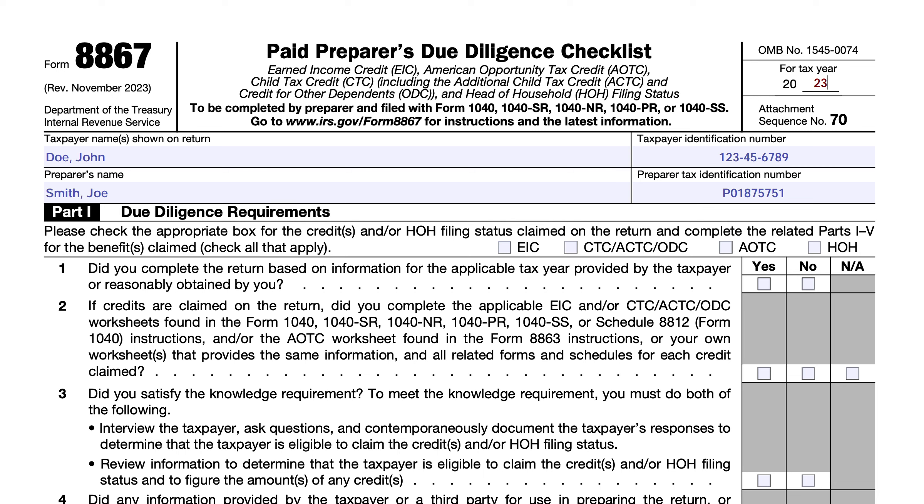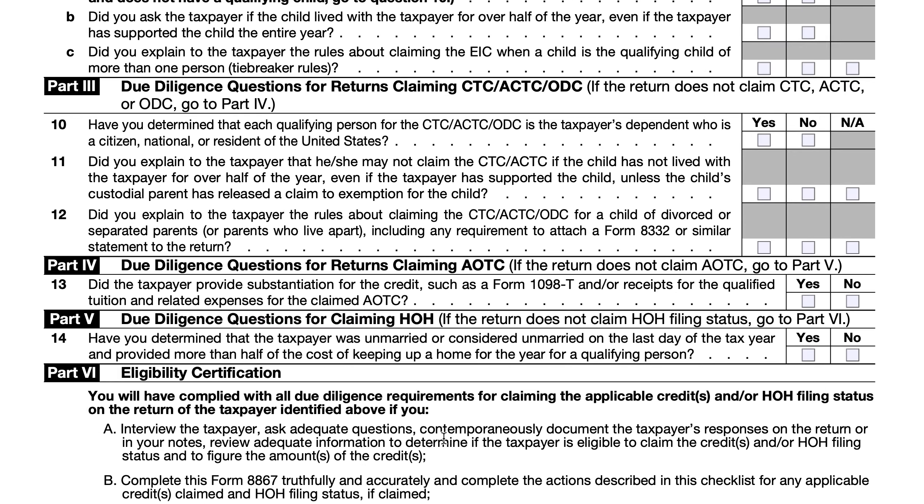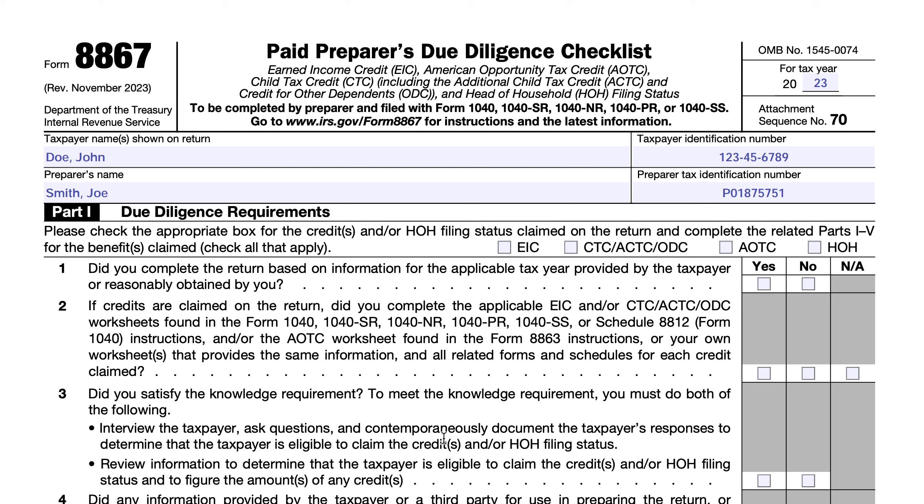These questions were specifically from taxpayers wondering why their tax return preparer was asking so many questions and requiring so much paperwork. During some of these discussions, it got fairly heated because these people did not understand that these tax return preparers aren't trying to be difficult — they're simply following IRS guidance. This dawned on me when I was looking at my own tax return this past tax season. At the time of this recording, it's the day after tax day 2024.